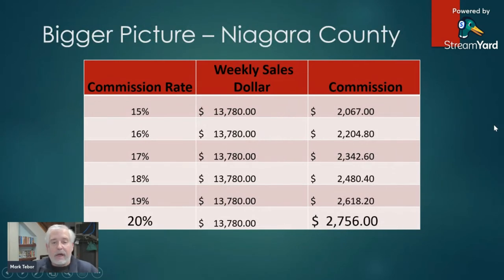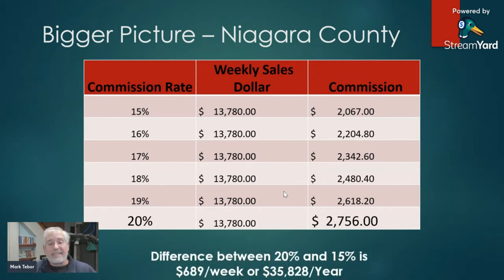And if we really want to scale it up: the Niagara County route brings in commissions of $2,756 a week. At 15%, that would have only been $2,067 — so we're looking at a $689 a week difference, or over $35,000 a year.